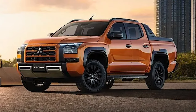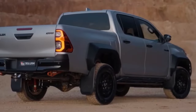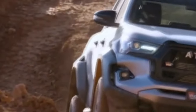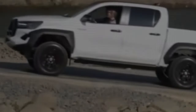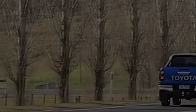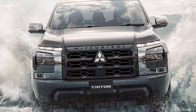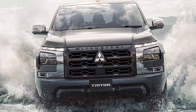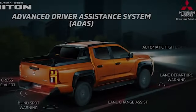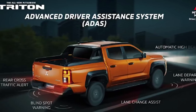The latest Mitsubishi Triton has larger dimensions than the Toyota Hilux. Although it comes with a new engine, the power output of the Triton 2024 is slightly lower than that of the Hilux, although it excels in terms of torque. When it comes to driving safety features, the Triton provides enhanced security to its users, thanks to the inclusion of Advanced Driver Assistance Systems (ADAS).